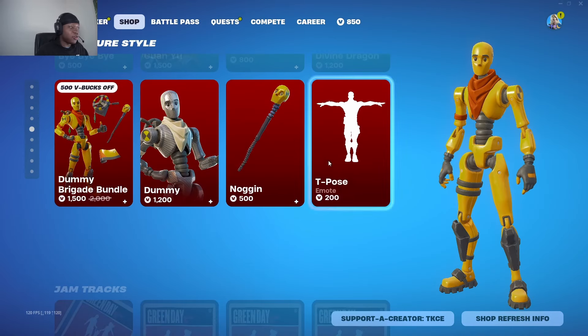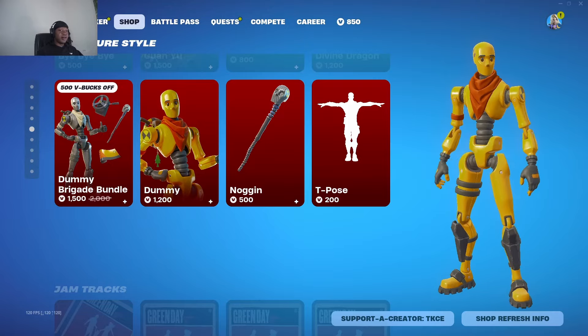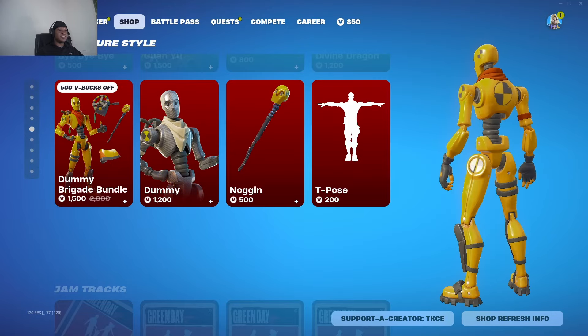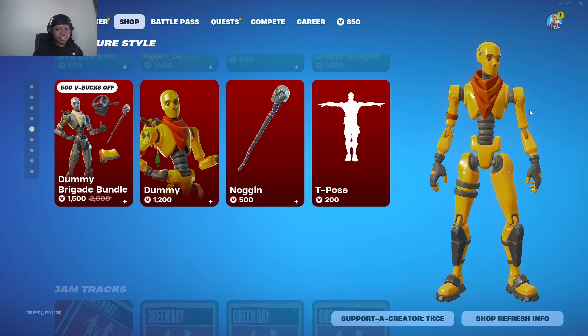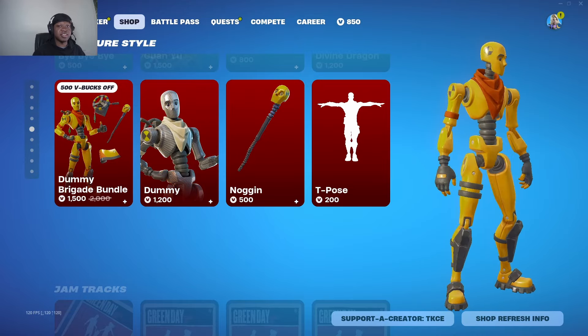Another thing in the item shop that I know a lot of people haven't seen in a long time is the Dummy skin. If you guys don't have it, you have about six hours before the skin leaves the item shop, so you should get it before it goes.